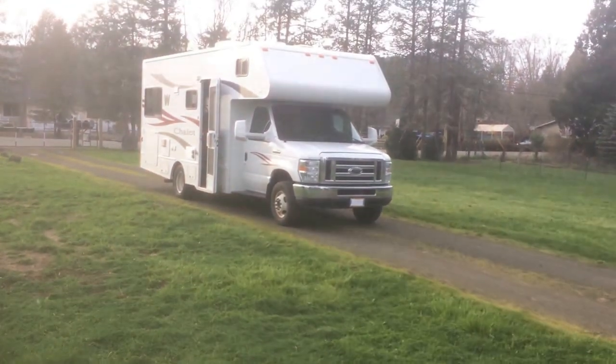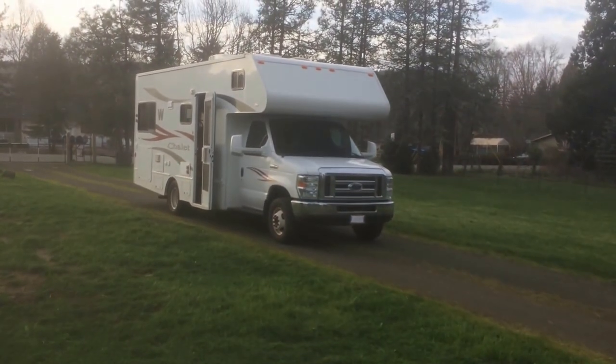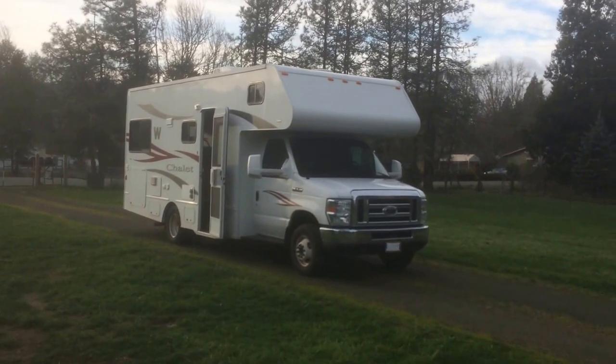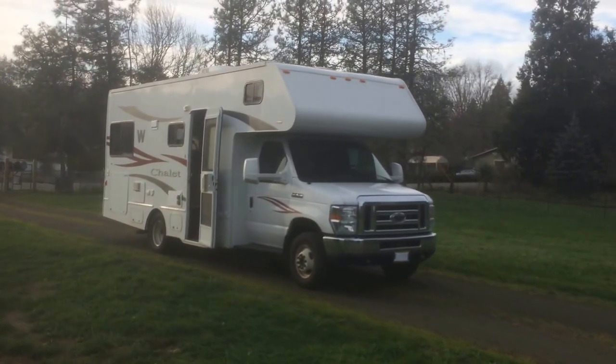This is the first video of a new RV channel called RV Safari. My goal is to develop a channel that gets back to the RV roots, which is camping and simplicity.